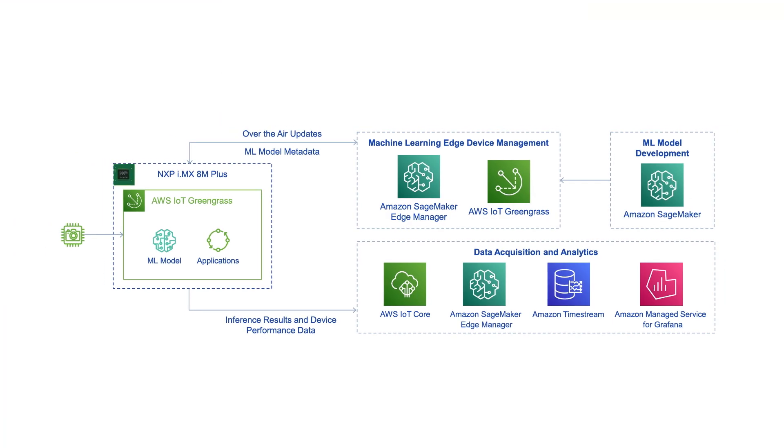Combining this with AWS ML Ops services such as Amazon SageMaker Edge Manager, developers can seamlessly train, optimize, and package an ML model and then deploy it to an entire fleet of cameras.